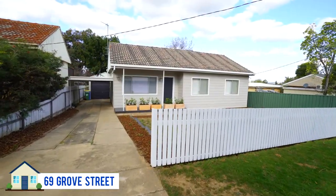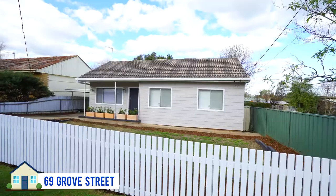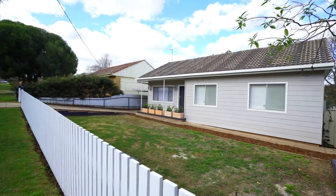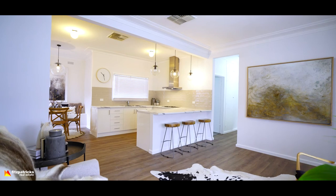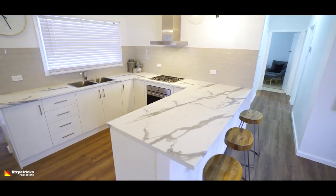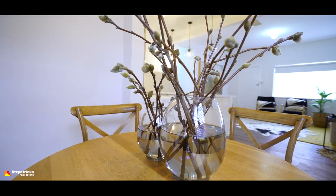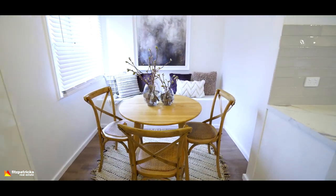69 Grove Street — that one's with Matt Newley. This is a fully renovated three bed, one bath with a single lock-up garage and carport. It's been renovated with new kitchens, new bathrooms, some new paint, and the gardens have had some updates as well. In a great location, 69 Grove Street will be popular and that one's listed for $349,000.